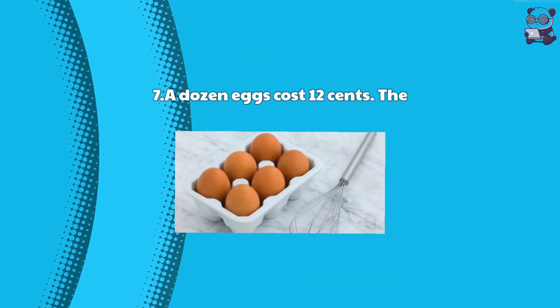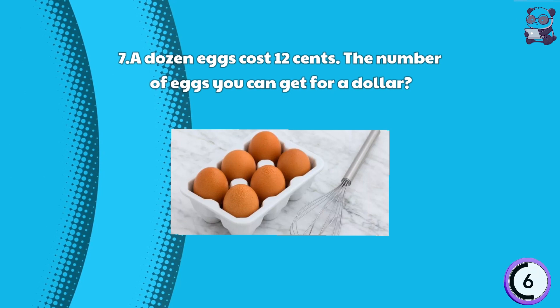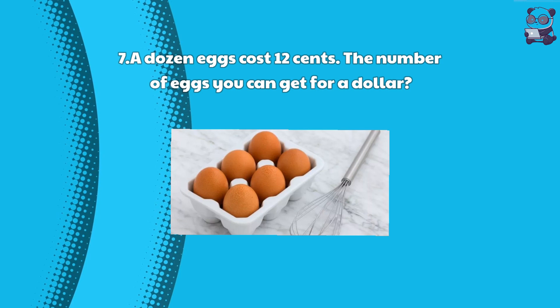Riddle 7: A dozen eggs cost 12 cents. How many eggs can you get for a dollar? Here is the answer: One penny per egg, so you can get 100 eggs for a dollar.